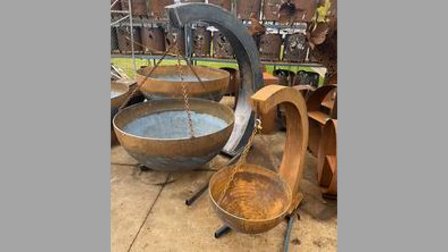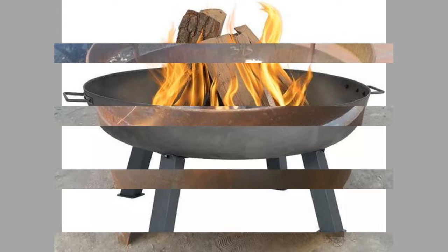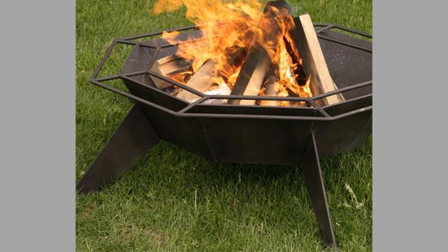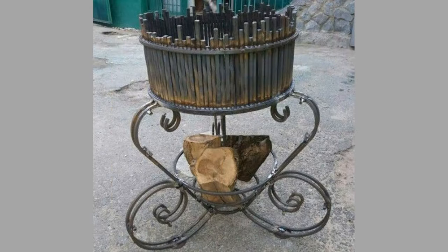A fire pit can be a relaxing and calming experience, helping to reduce stress and anxiety. The warmth and flickering flames create a soothing atmosphere that can help you unwind after a long day. Spending time outdoors in nature has been shown to reduce stress and improve mood. A fireplace can make it even more enjoyable to relax and de-stress in your backyard. A fireplace can also be a great place to entertain guests and create lasting memories, whether you're hosting a barbecue, a bonfire, or just a casual gathering.